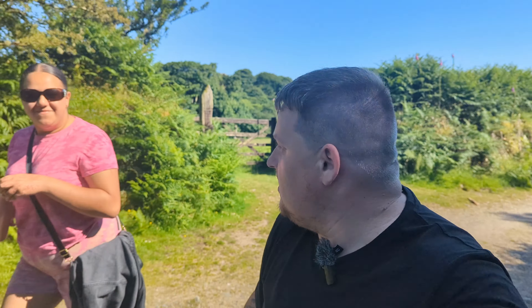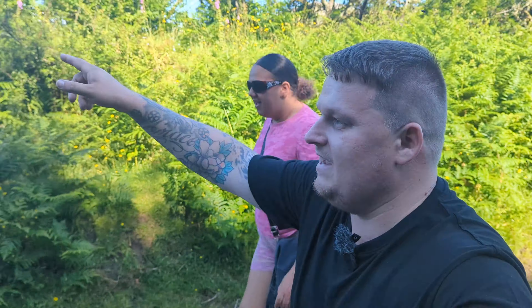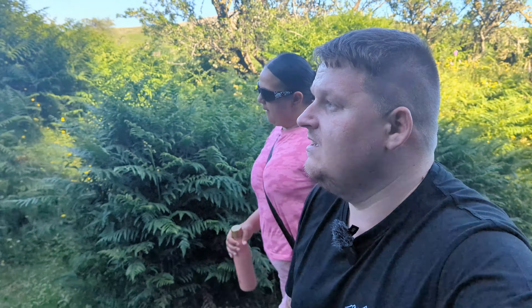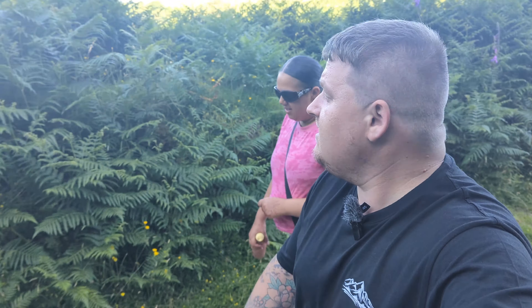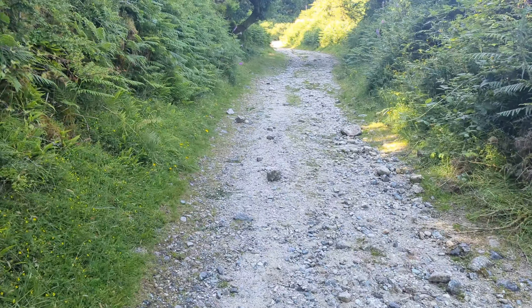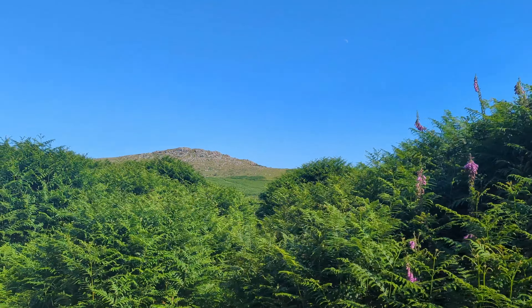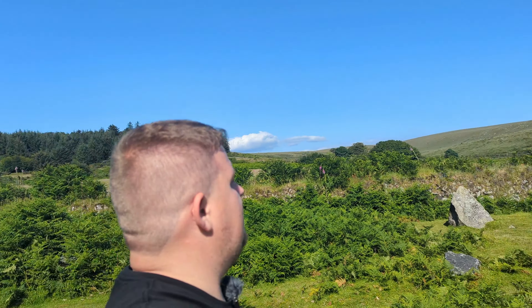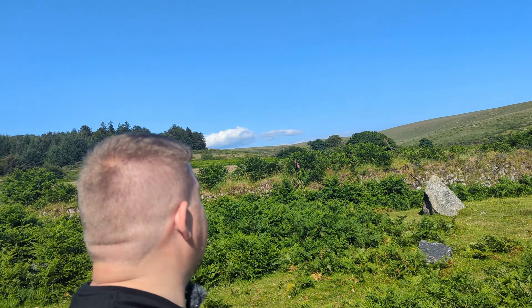So that up there is Down Tor and that's where we're going today. I just need to find a way of getting up to it because I don't actually know the way up, if I'm honest. There won't be a footpath but I can see people down there and there is a sort of grassy path, so I think we're going to try going this way.